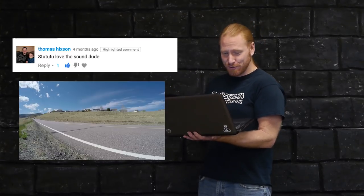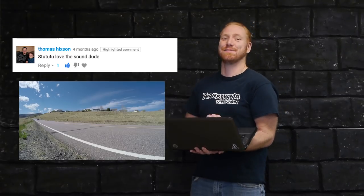Thomas Hickson said, doo doo doo, love the sound dude — awesome, thanks. Alright, that should do it. I got a bunch of great comments from you guys, so I'll read some more in the next video as well. Next up, I do believe we're doing a little more work on the eclipse.